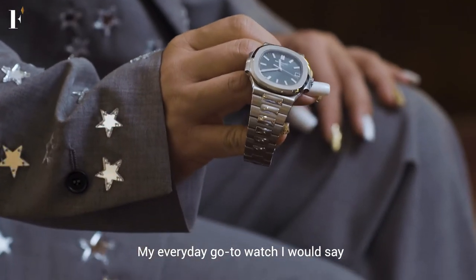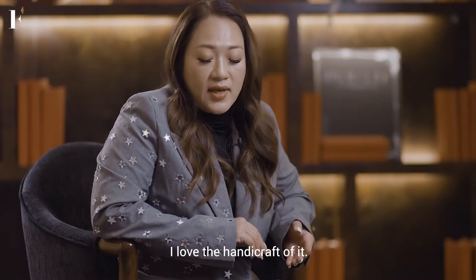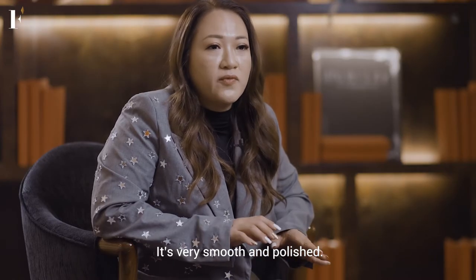My everyday go-to watch, I would say, is the 571 Blue. It's very light in weight and easy to carry. I love the handicraft of it because it's very smooth and well-polished.